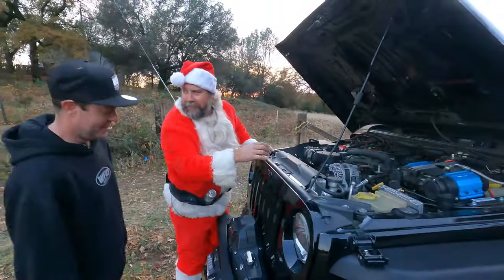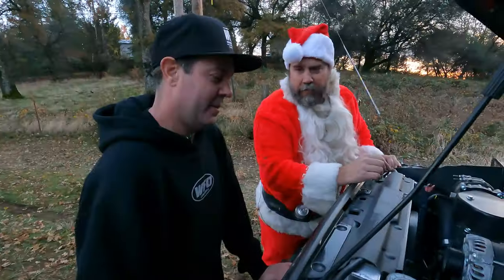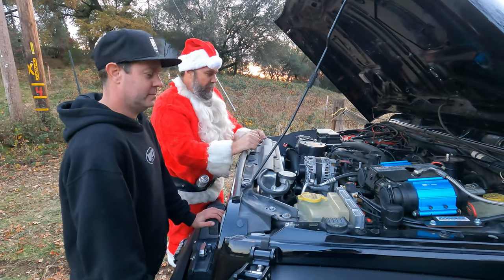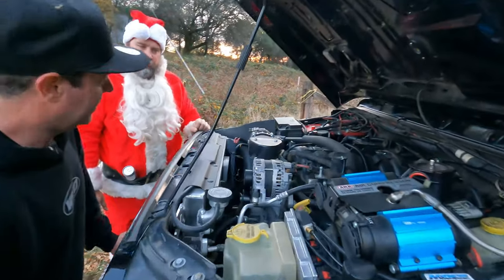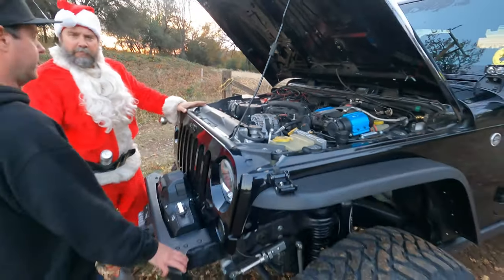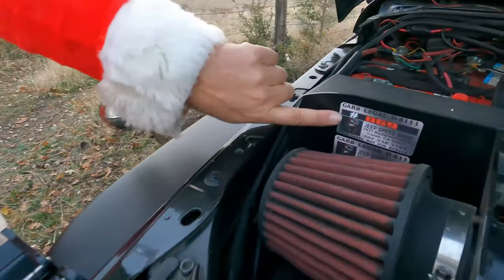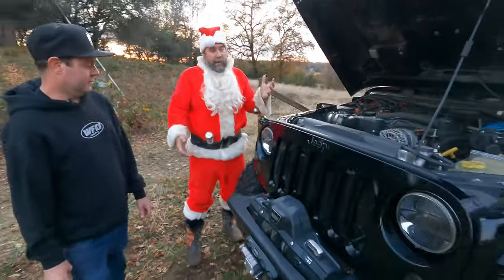Back to the Jeep — damn Grinch. PSC big bore box, the reservoir. Got the reservoir in there, Arb dual compressor underneath the hood. Anything else under the hood that stands out? Just an aftermarket radiator. The most important part of this whole swap though — carb legal from the Jeep Speed Shop. Look at that!